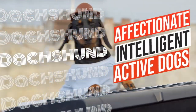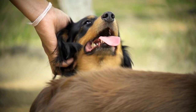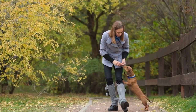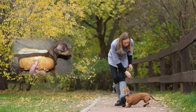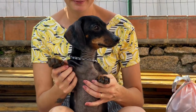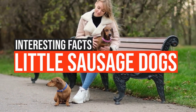Dachshunds are affectionate, intelligent, active little dogs and make great companions due to their small size and confident personality. Their short legs and long bodies make an adorable little shape that is often compared to a hot dog in a bun, hence the nickname Sausage Dogs or Wieners. Watch this video to find out some more fun and interesting facts about these little sausage dogs.